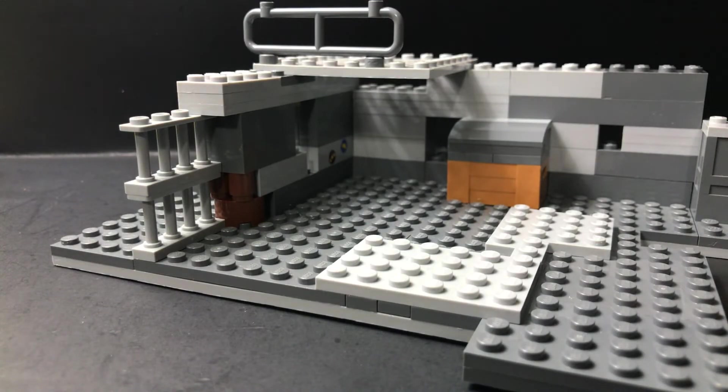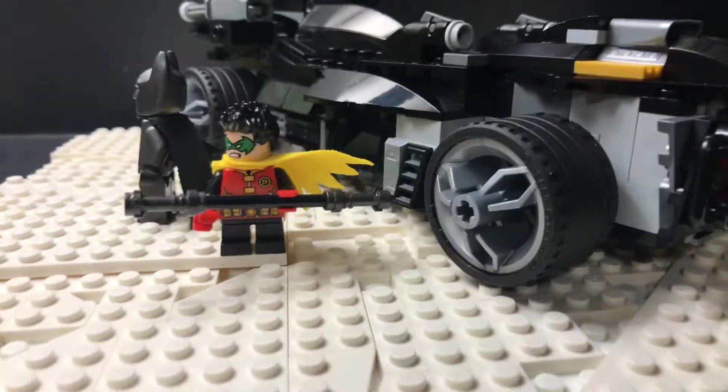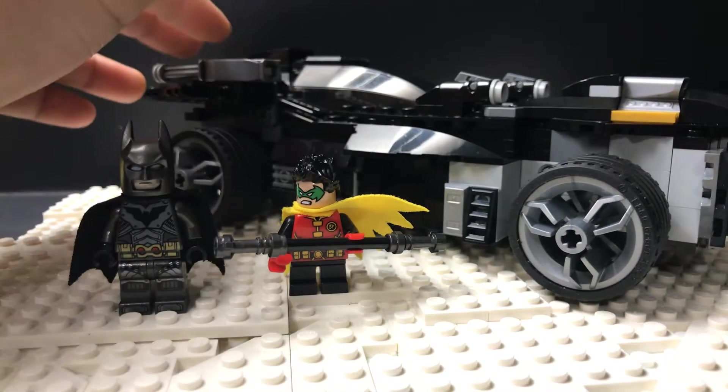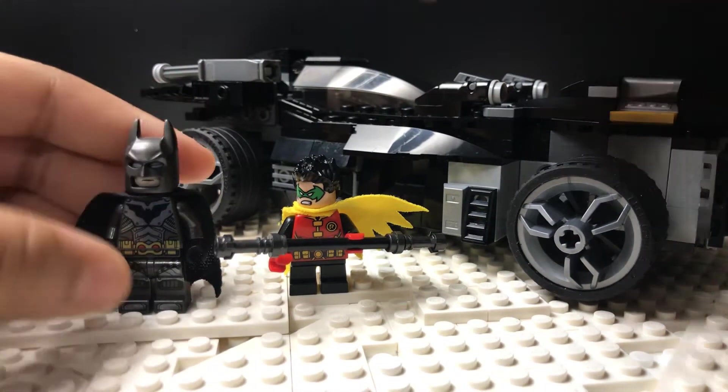The third biggest thing — I am really proud of this. You guys comment down below what you think, but I actually made a custom Batmobile. It's like a bat tank, a tumbler, and a whole bunch of Batmobiles mixed into one.